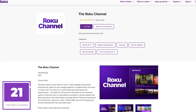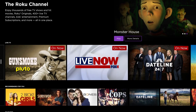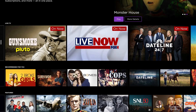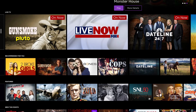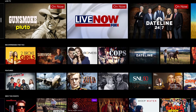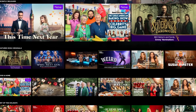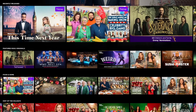Coming in at number 21 is the Roku Channel. This app, created by Roku, features hundreds of movies, TV shows, and live TV all for free, with fewer commercials than you'd see on broadcast TV. It also lets you subscribe to and watch content from premium services including Paramount+, Starz, Max, AMC+, and many others. The Roku Channel also features original TV shows and films from Roku you won't find elsewhere, including their Emmy Award winner, Weird: The Al Yankovic Story.